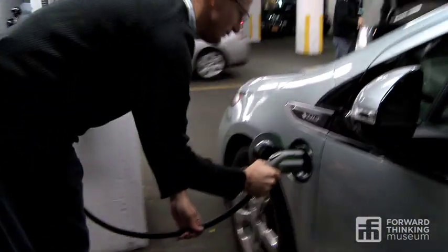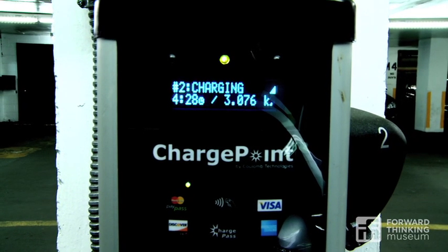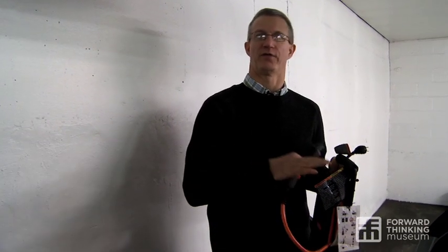We're charging up front on 240-volt power. That only takes about three hours to charge the same battery pack. But the goal, really, is to charge your electric car in the wee hours of the morning when there is a ton of excess capacity for the power companies and it doesn't put a load on the grid.